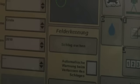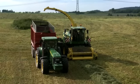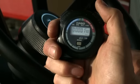Using the GPS position, the forage harvester automatically recognizes the correct field. And now it's time for the machine to give its best. The clock is running.